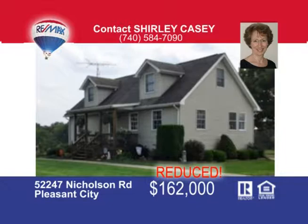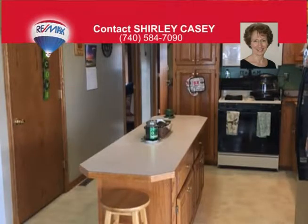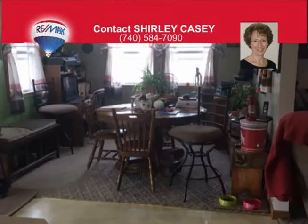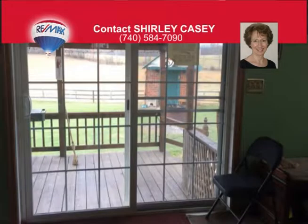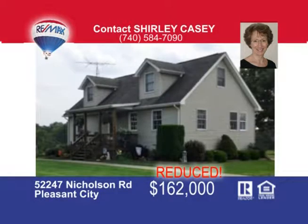This adorable Cape Cod home has three bedrooms and one-and-a-half baths. The kitchen has beautiful oak cabinets and is completely equipped with a gas range, refrigerator, microwave, dishwasher, and a large island. The dining room is adjacent to the kitchen and leads out to a very private covered porch with an awesome view. The living room has recessed lighting and newer carpet. The first-floor master bedroom has a large closet and a half-bath. There's a full unfinished walk-out basement, first-floor laundry room, and awesome curb appeal. The detached garage is 24 by 44 and has its own furnace. This one won't last long — give Shirley Casey a call today to view this fantastic property.